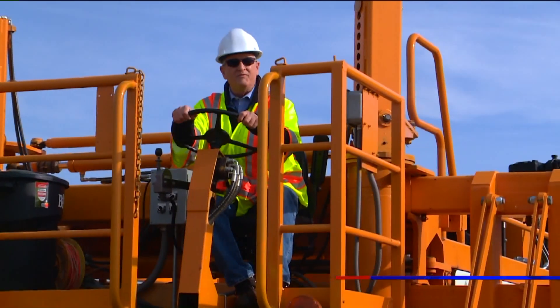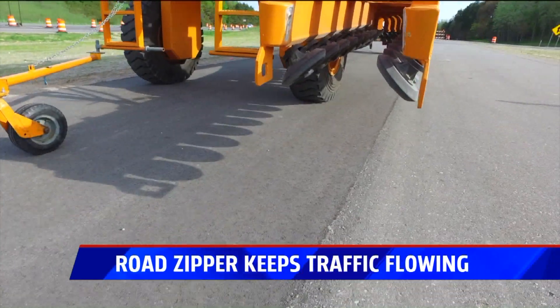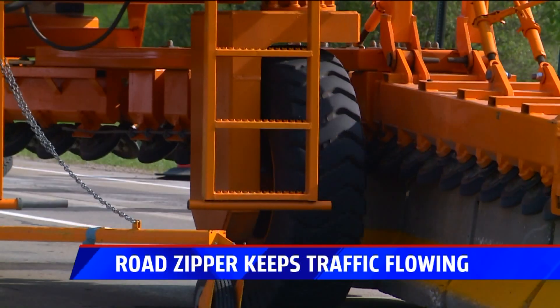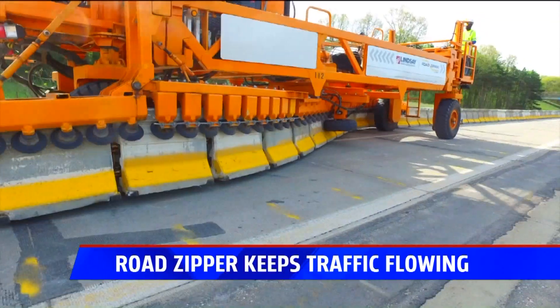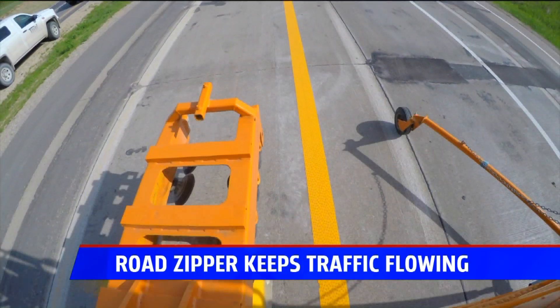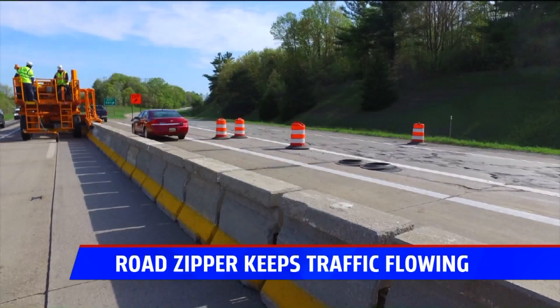There's a good chance you have never seen this machine before, and you've probably never seen what it does. It's called the Road Zipper, and it's designed to do one thing: it picks up the concrete barrier and moves it over 12 feet to provide a lane — the concrete barrier that separates two directions of traffic in a construction zone.